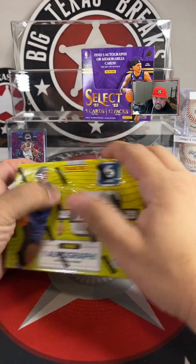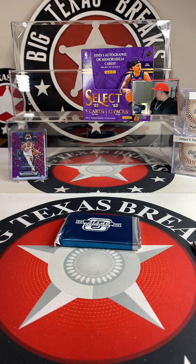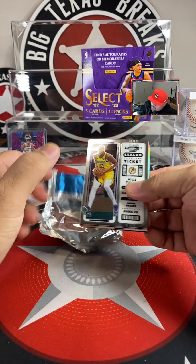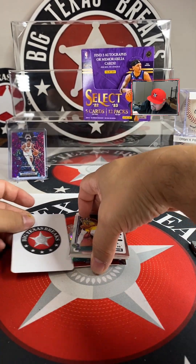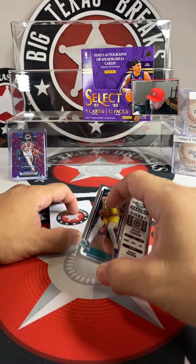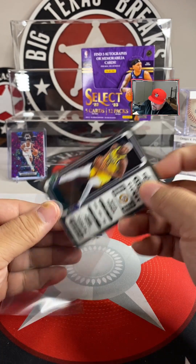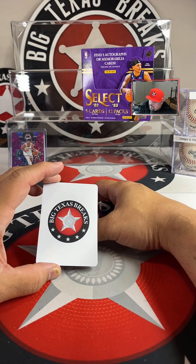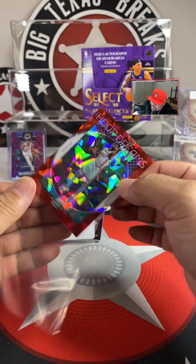All right, let's do Contenders Optic and we'll bring it home with Select from a fresh case. Miles Turner — Pacers — that's going to go to Tyler.